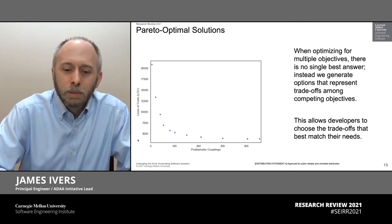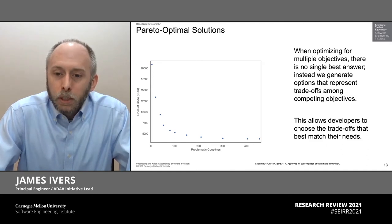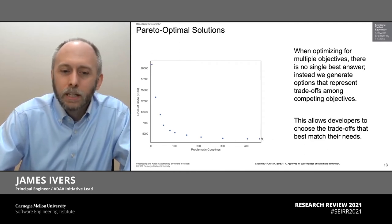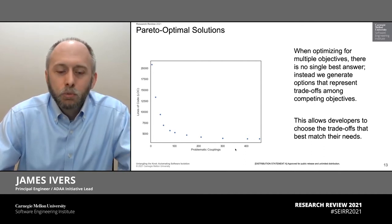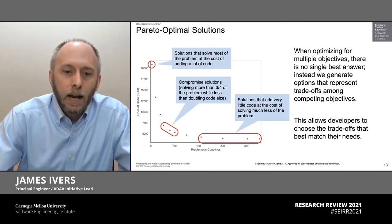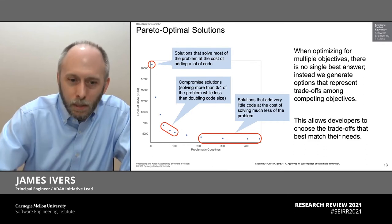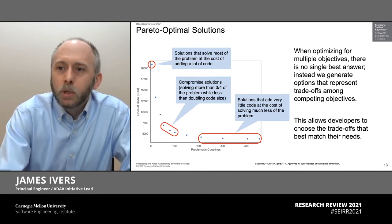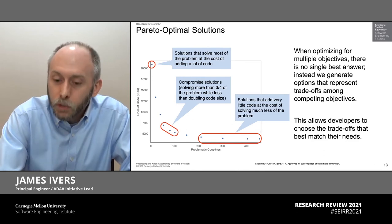In this picture, I have two objectives. One is problematic couplings — lower is better. The other is the size of the code, measured in lines of code, that is going to be in that isolated feature — again, lower is generally better. Instead of generating a single solution, a multi-objective algorithm is going to generate a range of comparable solutions. No point on this solution is clearly better than any other because no objective is clearly better than any other. This gives developers choice. Each of these solutions represents different trade-offs among these two objectives, and different development teams might choose different points on that curve for their action.